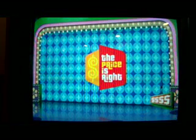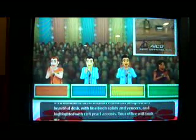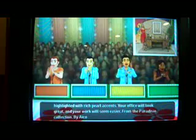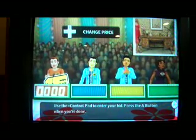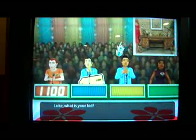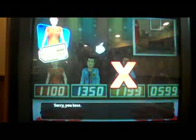Welcome to Contestants Row. Next item is a beautiful desk — birch solids and veneers highlighted with rich pearl accents from the Paradiso collection by Ico. I bid $1,100; Luke bids $1,350; Richard $1,199; Sharon $599. The actual price is $1,298 — that's my first strike! But I still have two to go.